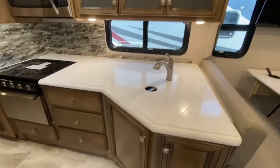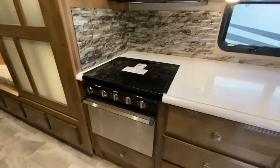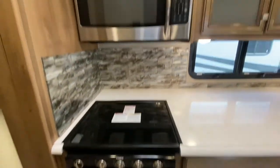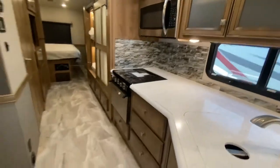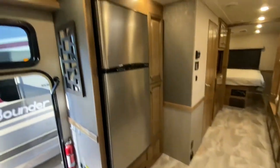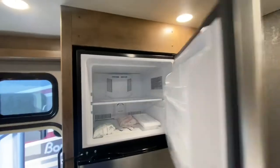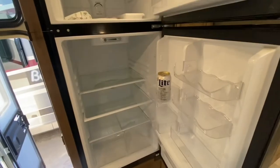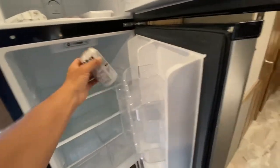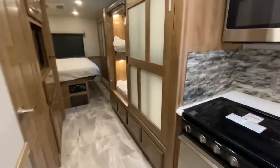Kitchen area — lots of counter space. Those are solid surface countertops. We got an oven, three burner stove, and an Insignia microwave. Across from the countertop we have an Insignia fridge. Somebody borrowed this last weekend and left something in there — that was me.